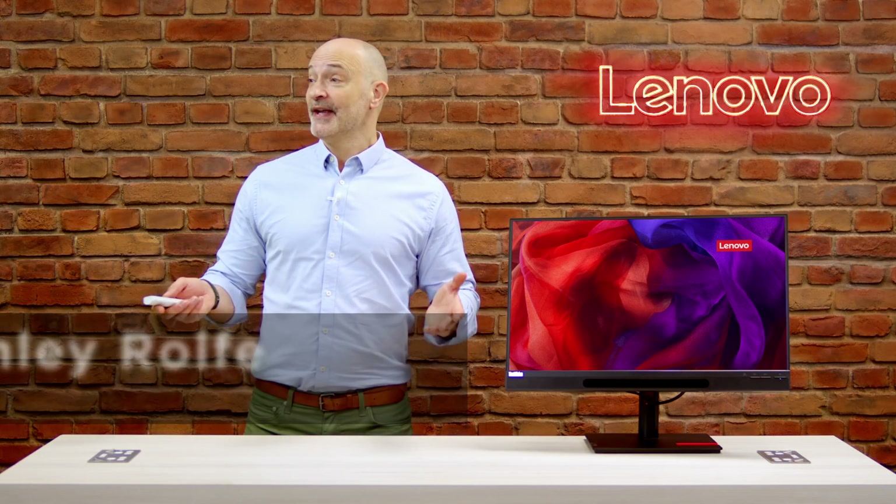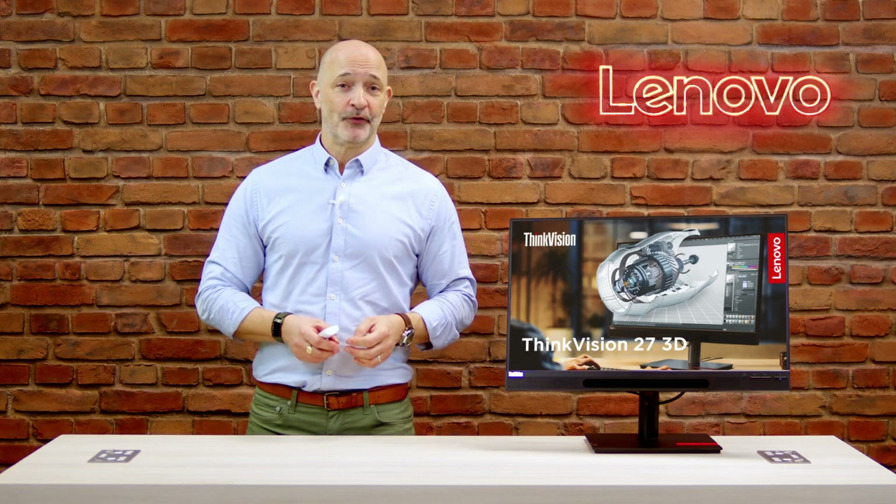Hi, my name's Ash and welcome to Lenovo Tech Talks. Today I traveled into our UK office to dive into the world of visual innovation with the Lenovo ThinkVision 27-inch 3D monitor. If you're in the market for a display that offers not just stunning visuals but also cutting-edge 3D technology, you are in for a treat. Let's have a look.